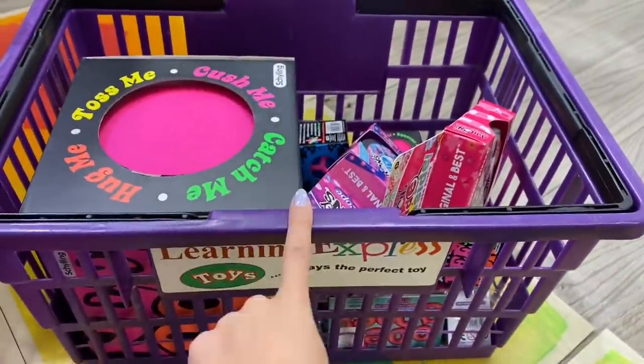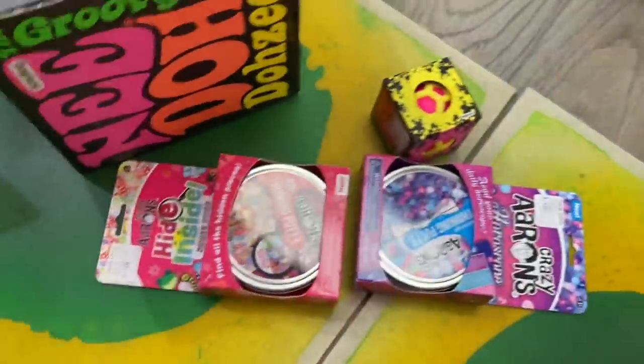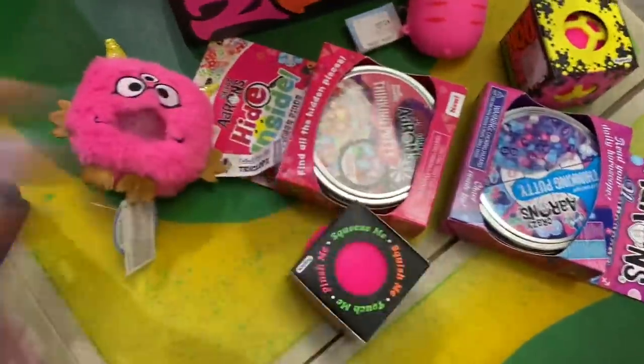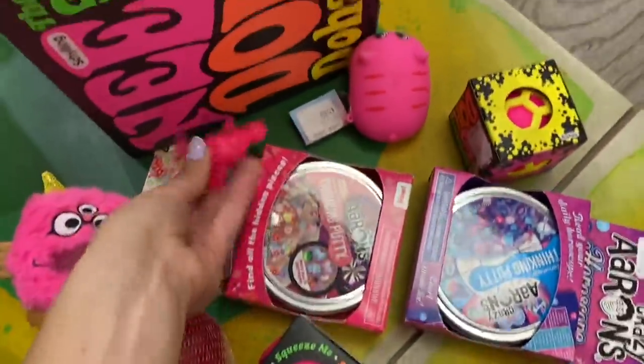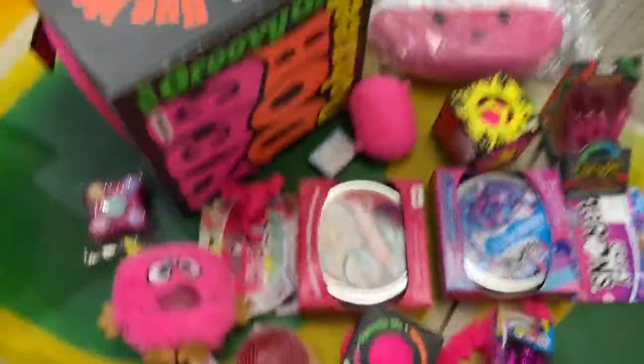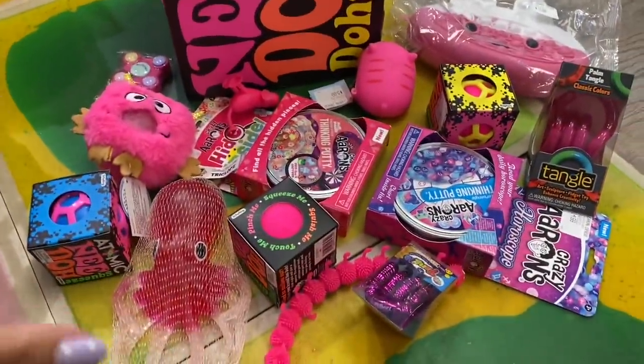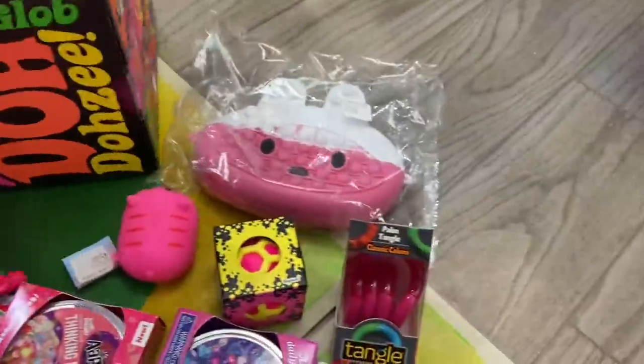Okay we went through the entire store, so now let's go to the count corner and see just how many magenta fidgets we were able to find today. My guess before we came in was 10 — let's count: one, two, three, four, five, six, seven, eight, nine, ten, eleven, twelve, thirteen, fourteen, fifteen. Wow, we definitely found more than I thought we would! Let me know in the comments — do you think all of these items qualify as magenta?